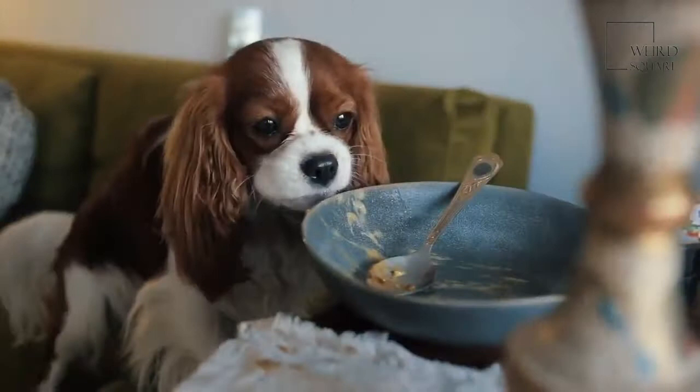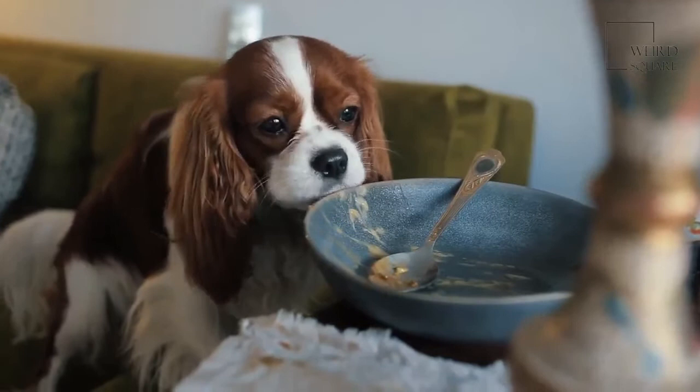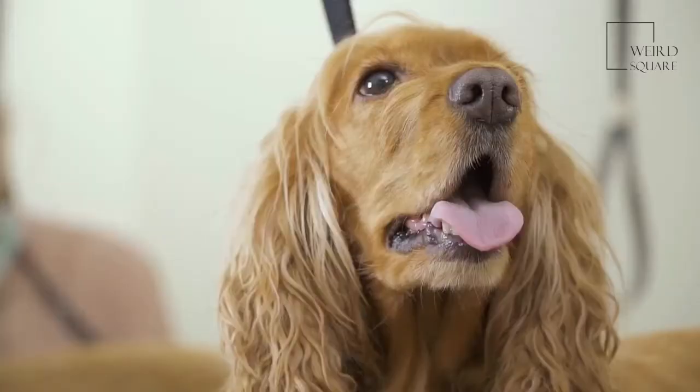These dogs may suffer from some health issues. While these are known concerns for this breed, it does not mean every dog will be impacted by them. One possible concern is hip dysplasia — a genetic condition where the hip bone doesn't develop properly. The bones at the hip rub together, causing the dog pain and making it difficult to walk. Surgery may be required.